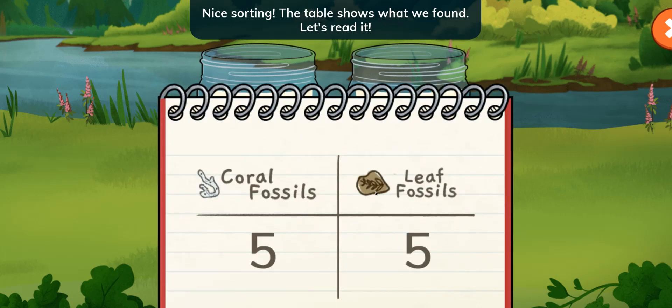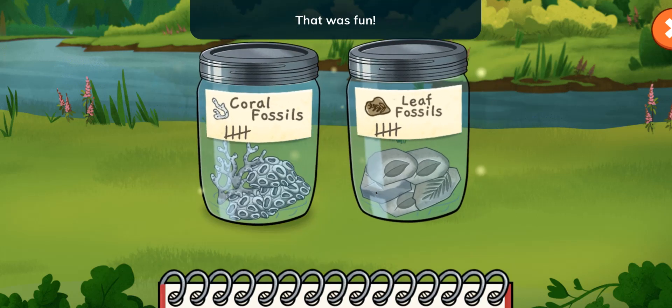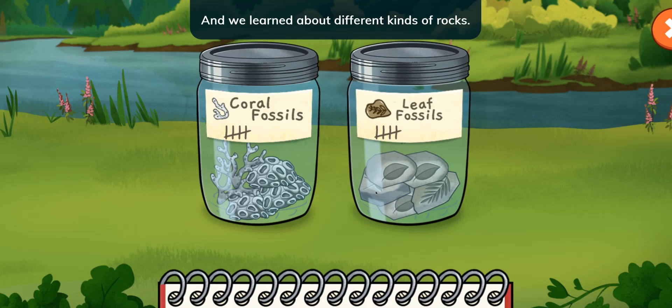Nice sorting! The table shows what we found. Let's read it. We found five coral fossils and five leaf fossils. That was fun! And we learned about different kinds of rocks.